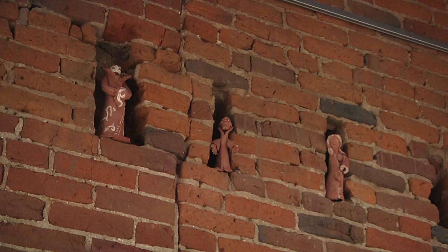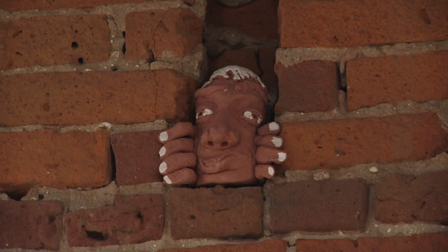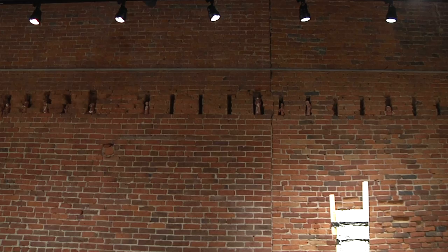Another unique feature of this gallery is hidden in its very walls. Clay figurines made by several local area art teachers add a cultural feel to this venue. Purdue student Danielle Cirilla agrees: "I think the artwork in here is really cool. I've never seen anything like that."